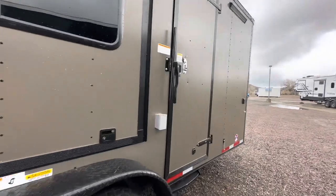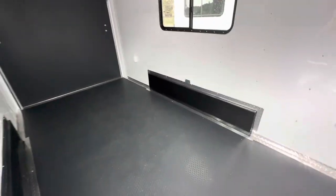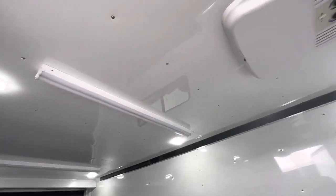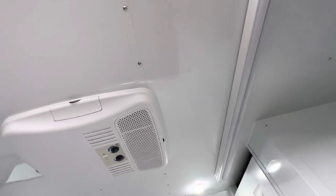Now the interior of this trailer has a seven-foot interior height. It's insulated in the walls and the ceiling. This one has a one-piece rubber coin floor in it as well. We've got our lights on because we've got the awesome battery feature — you've got six puck lights in the ceiling.